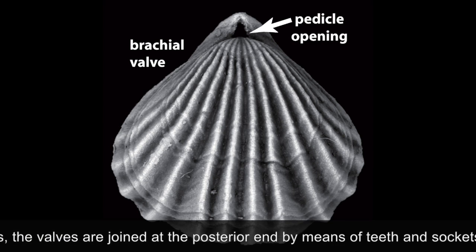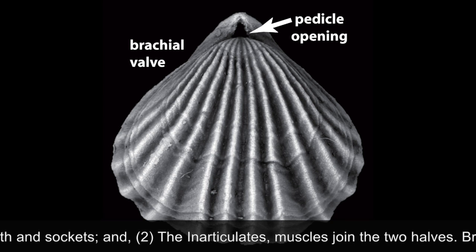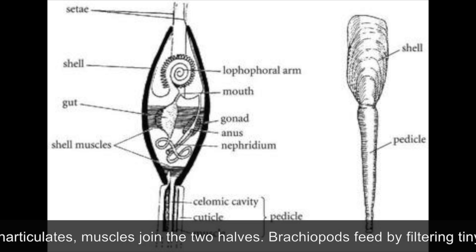In articulate brachiopods, the valves are joined at the posterior end by means of teeth and sockets, while in the inarticulates, muscles join the two halves.